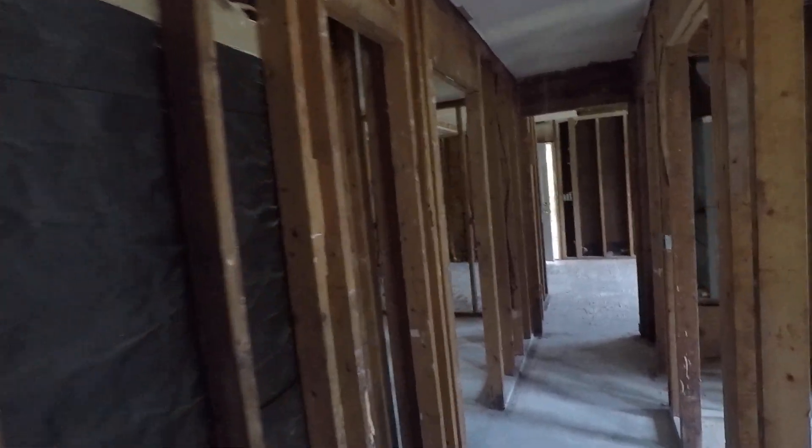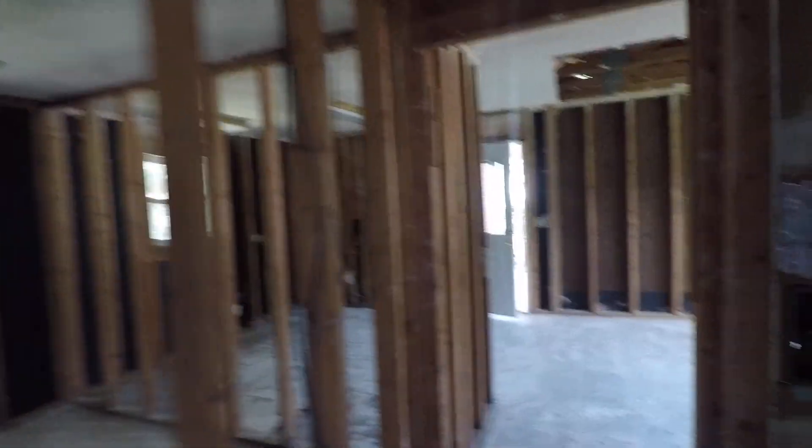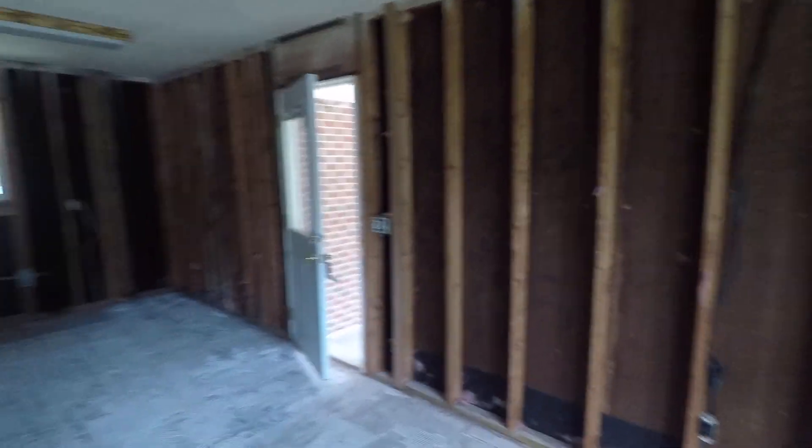Hopefully that will all be happening soon. There you have it. Thanks for watching. Stay tuned — see this house come back together.